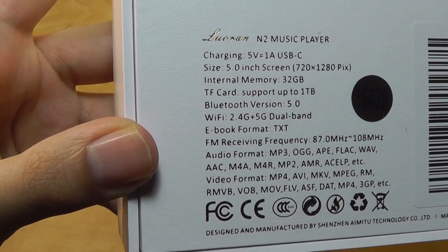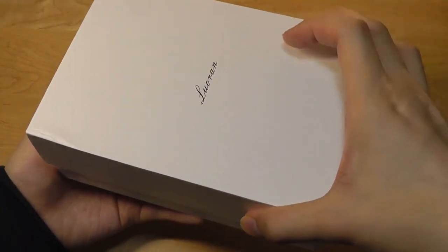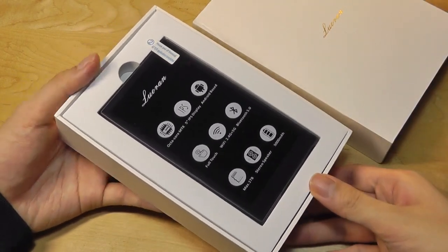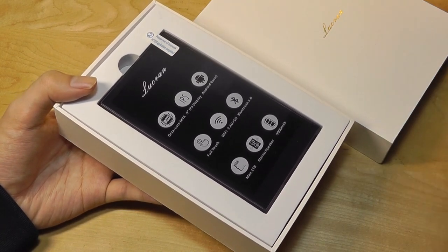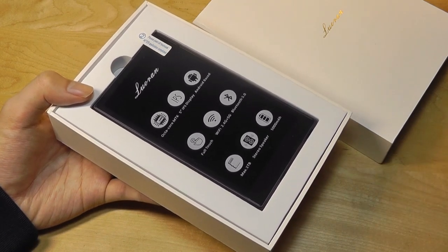This thing is technically using an octa-core processor from MediaTek, not that that really matters considering it's still a very basic media player at the end of the day. It does have built-in Wi-Fi in addition to support for Bluetooth 5.0, so in case you want to use wireless headphones or buds you can still connect to it, although that kind of defeats the purpose of a hi-fi MP3 player because you get the highest quality using the wired connection.